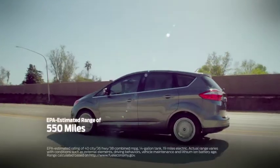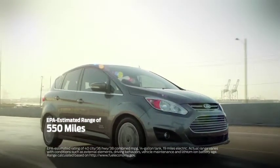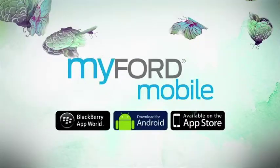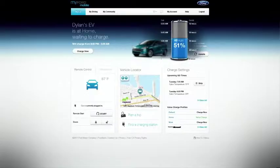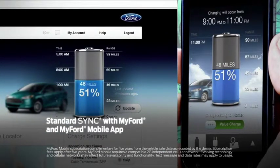C-Max Energy has an EPA-estimated range of 550 miles and can reach a top speed of 85 miles per hour in electric mode. The MyFord Mobile app is standard on the C-Max Energy and allows you to monitor and schedule the charging of your C-Max Energy from just about anywhere.